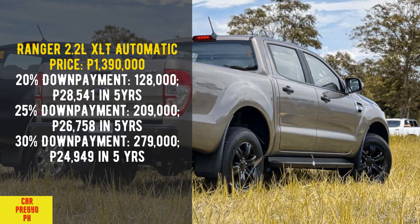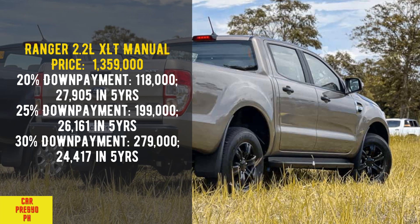Ranger 2.2 Liters XLT Automatic. Price: 1,390,000. 20% down payment: 128,000 — 28,541 per month in 5 years. 25% down payment: 209,000 — 26,758 per month in 5 years. 30% down payment: 279,000 — 24,949 per month in 5 years.